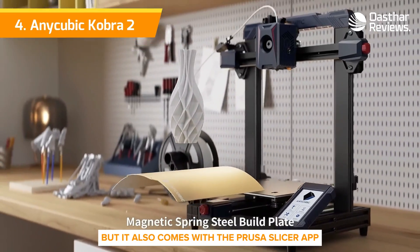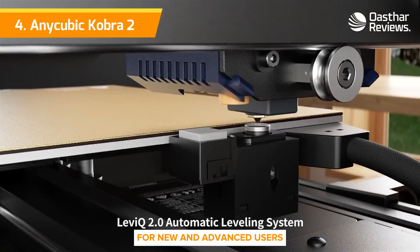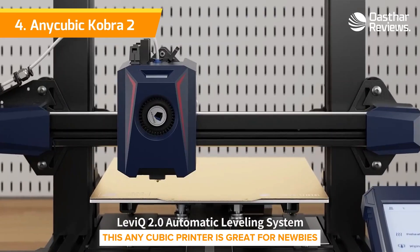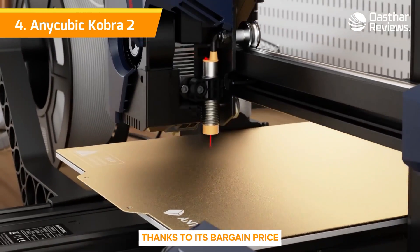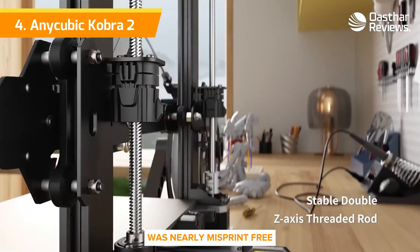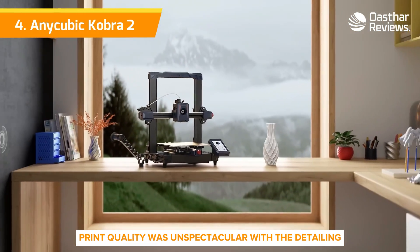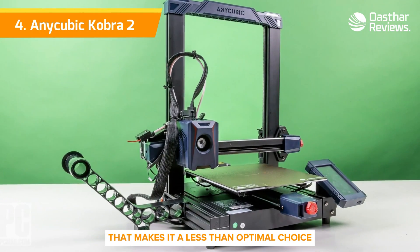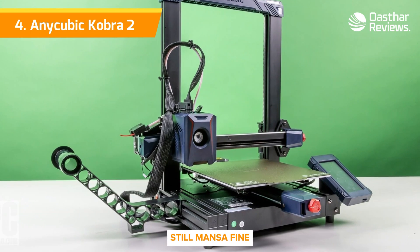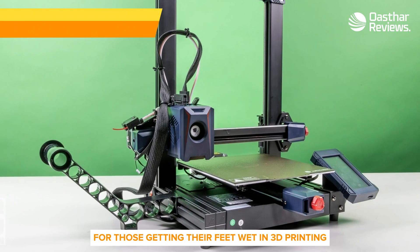It also comes with the PrusaSlicer app, with tons of editing options for new and advanced users. This Anycubic printer is great for newbies thanks to its bargain price, easy setup, and fast operation. Although its output in our tests was nearly misprint-free, print quality was unspectacular, with detailing that makes it a less-than-optimal choice for intermediate or expert users. Still, it's a fine, low-risk first platform for those getting their feet wet in 3D printing.